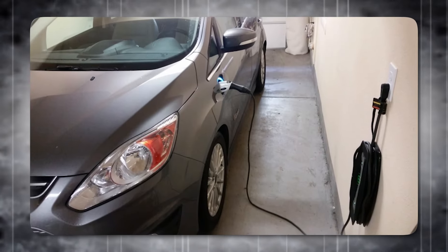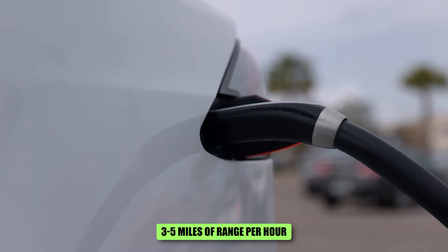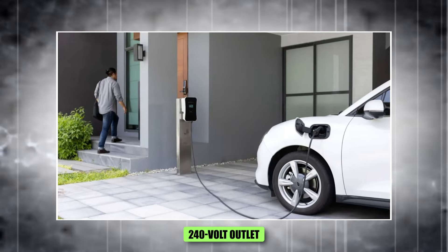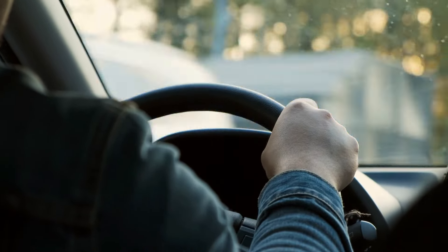Level 1 chargers utilize a standard 120-volt outlet and offer a slow charge that typically adds about 3 to 5 miles of range per hour. Level 2 chargers require a 240-volt outlet and can add between 20 to 30 miles of range per hour, making them the more practical choice for most EV owners.